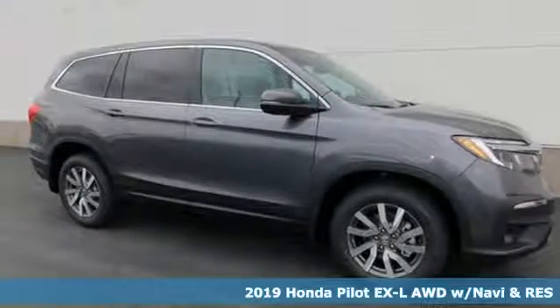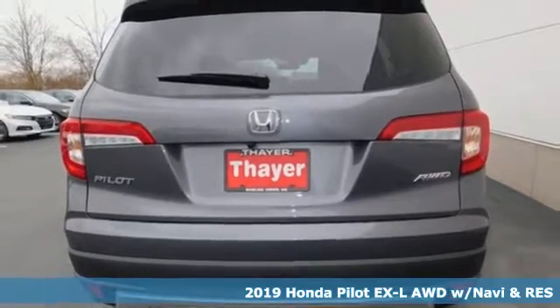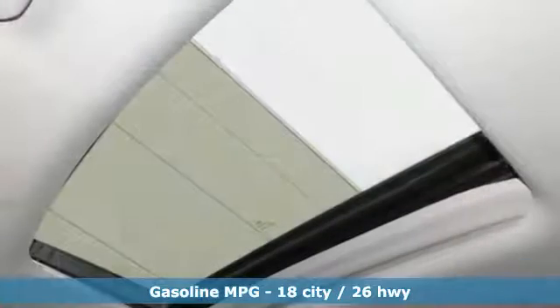Here's a new 2019 Honda Pilot. Premium space, spirited performance and a healthy dose of fun for everyone makes this the perfect crossover SUV for the entire family.